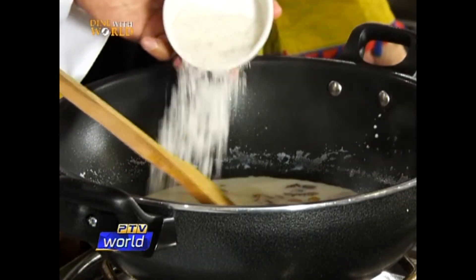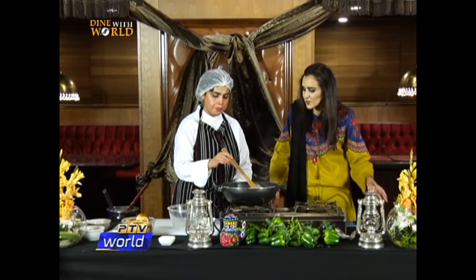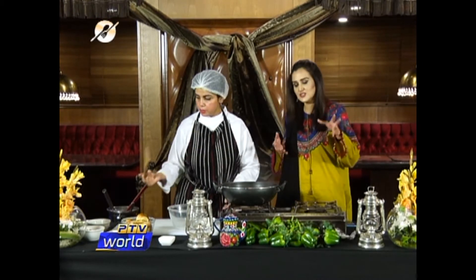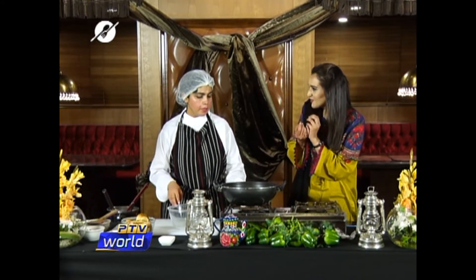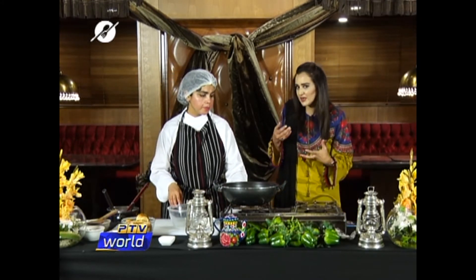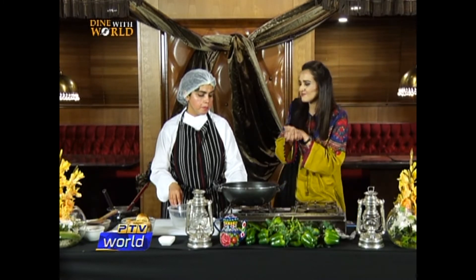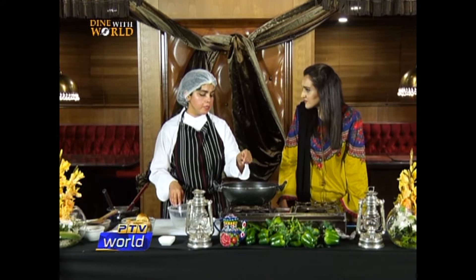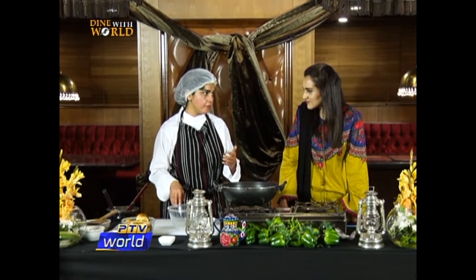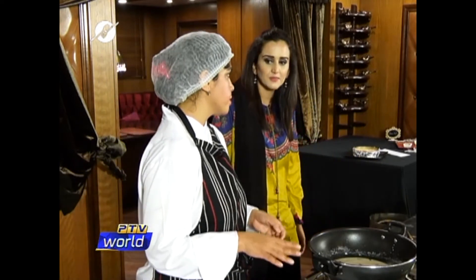You can add coconut as well — desiccated coconut. So when you're making a traditional dessert, Amna, chefs like to twist things a little bit — add something different. For example, if you make shir khorma at home, how would you add that change? You can add cinnamon, even cinnamon powder — it will enhance the flavor of whatever we are making. It depends on taste and varies from person to person.